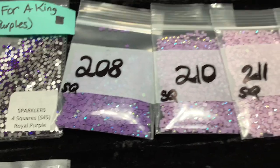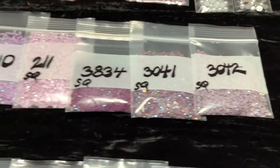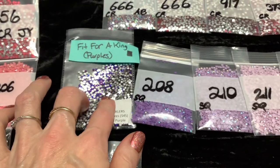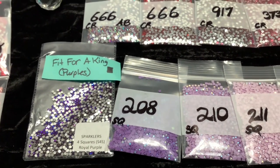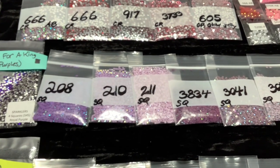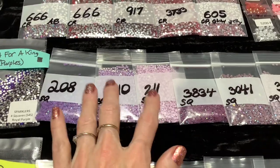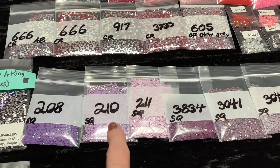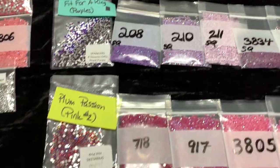The Fit for a King set includes colors 208, 210, 211, 3834, 3041, and 3042. In our starter sets we have six full bags of AB drills and one of our sparklers. In the square sets you'd get the sparklers for squares - not exactly the same colors as the round sets but very similar. Our full bags have 10 grams of product in them. That does not include the weight of the thick baggie - we zero it out - it is actual 10 grams of product. The AB drills are only $3 a bag.